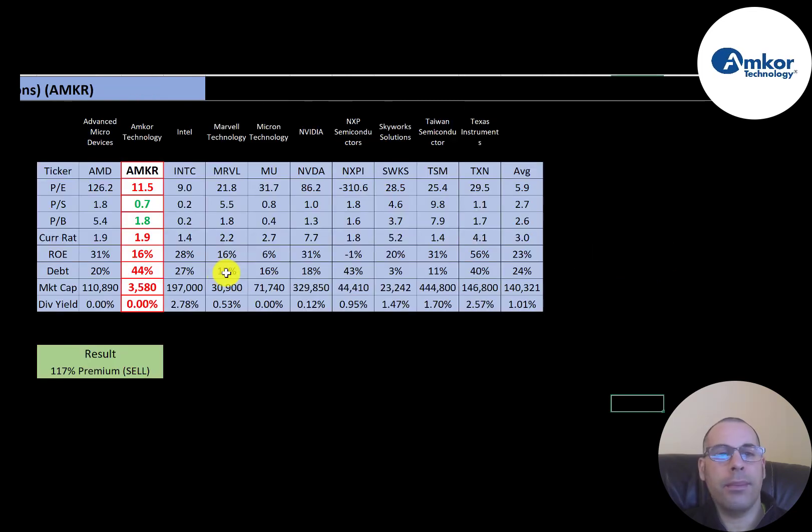The best way to look at ratios is to compare them to similar companies. I've done videos on Advanced Micro Devices, Intel, Marvell, Micron, Nvidia, NXP, Skyworks, Taiwan Semiconductor, and Texas Instruments — all in the same industry as Amcor. Numbers in red mean they're worse than the average; green means better. Their PE is worse than average; price-to-sales and price-to-book are better than average; current ratio is good; ROE is a little lower than average; debt is a lot higher than average. They're the smallest company in this industry and don't pay a dividend, whereas most companies in the industry do.